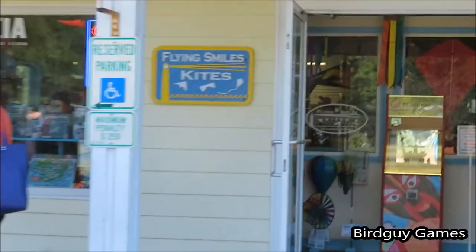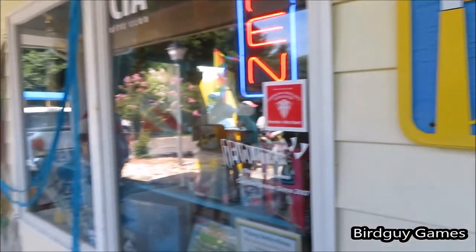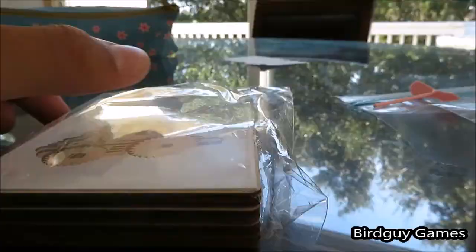I hope you guys check out this store. It's a really, really cool place. I'll leave a link down to their website in the description so you guys can go there and look and see what they carry.